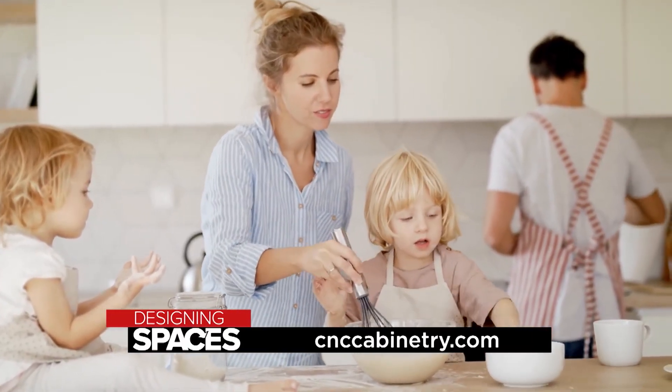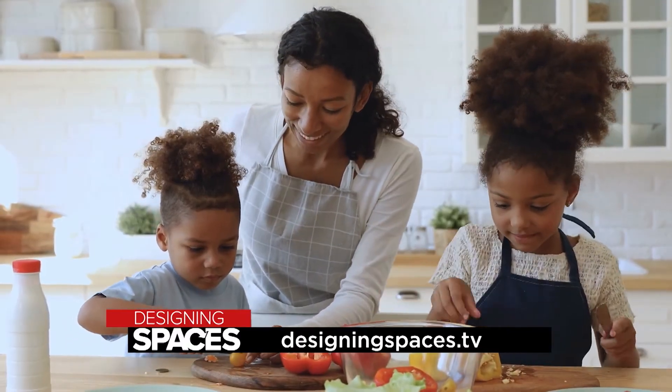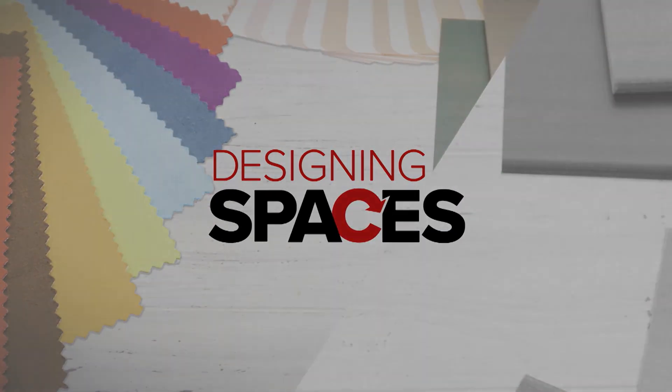For more information, visit their website at cnccabinetry.com or designingspaces.tv.